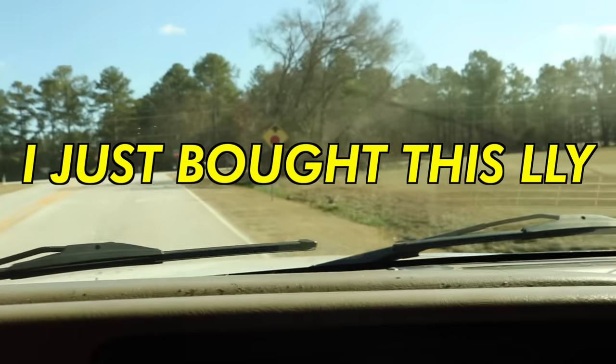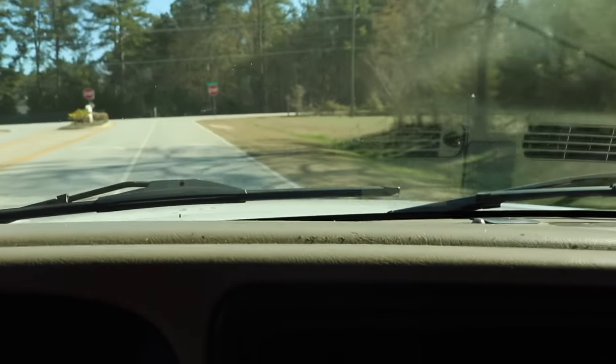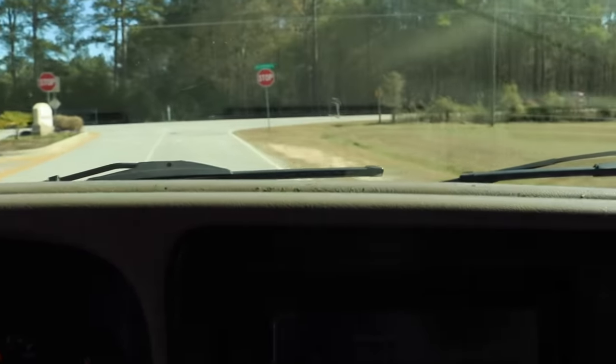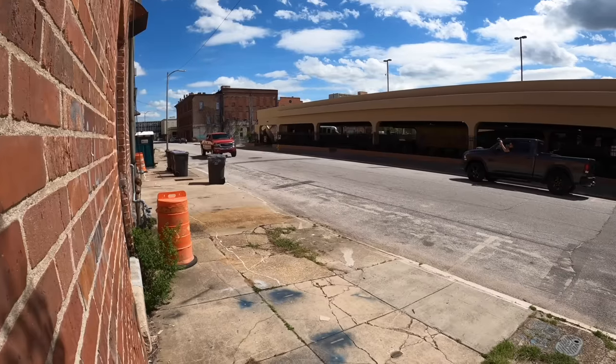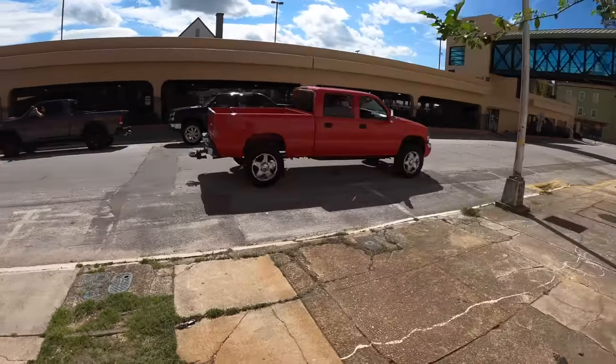I'll go a little more in depth on how you can achieve that whistle sound you hear from diesel trucks. If that's something you guys want me to talk about, give this video a thumbs up and let me know in the comments — I'll make another video talking specifically about how that whistle sound can be achieved. But for today's video, we're going to be talking about how to roll coal.